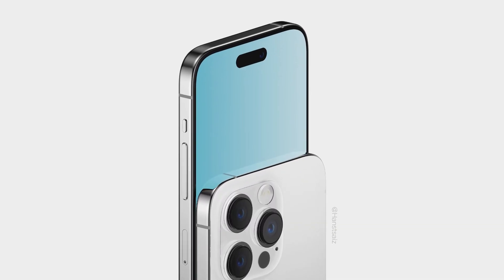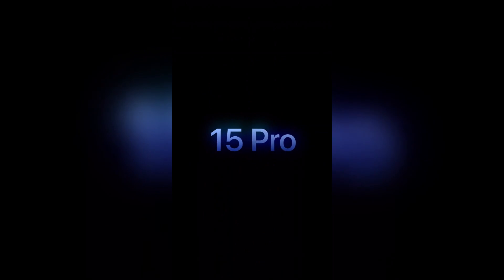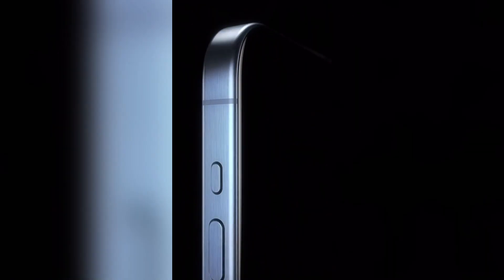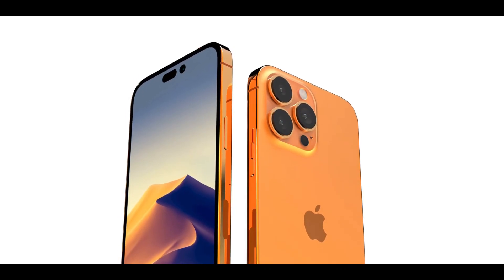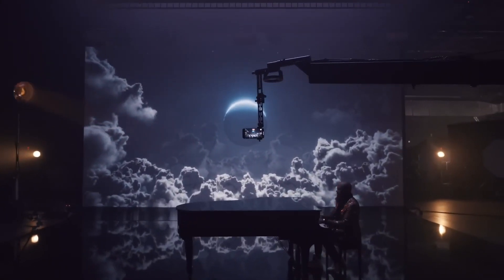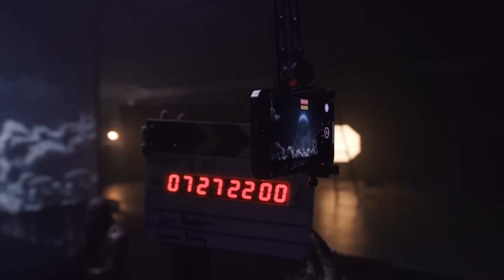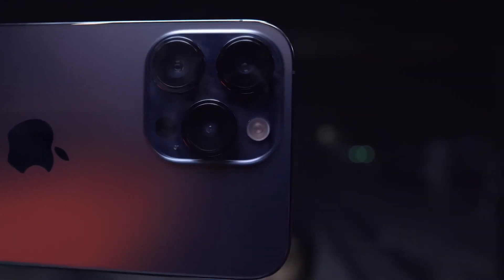The primary difference in the camera department lies in the telephoto capabilities. The iPhone 14 Pro Max offers 3x optical zoom, whereas reports suggest that the iPhone 15 Pro Max could employ a periscope lens, potentially offering 6x or even 10x optical zoom. It may also feature a larger sensor for the main camera, promising enhanced image quality. However, both phones are likely to maintain similar megapixel counts for their various camera lenses.